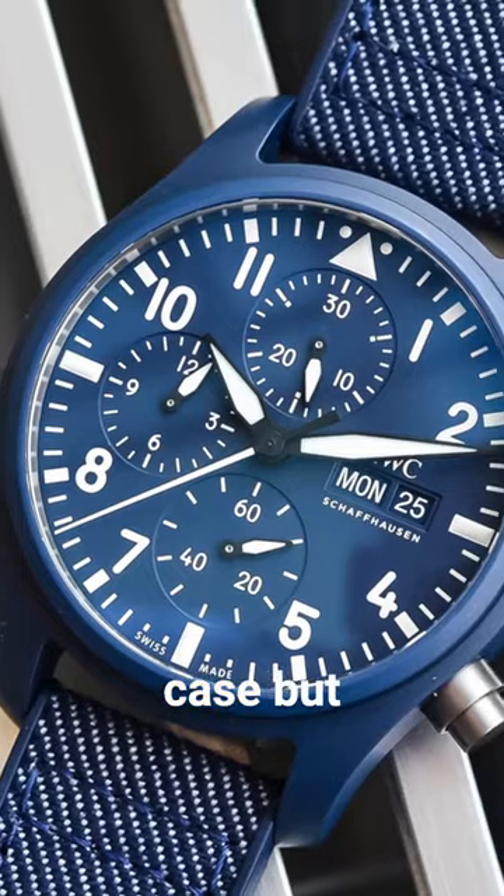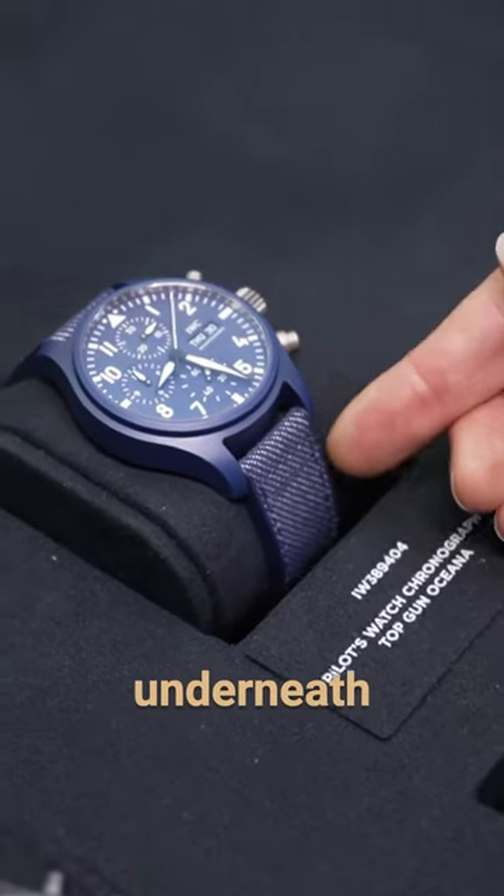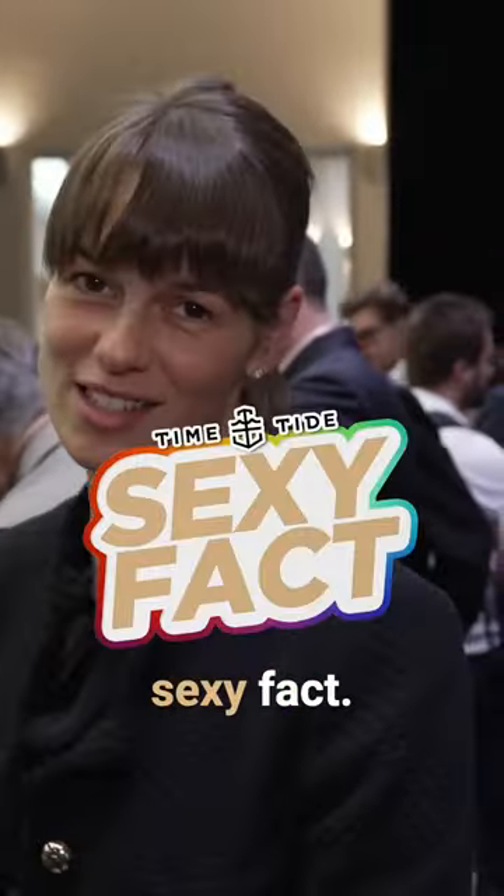And if we look a little bit closer, we'll find a sexy fact: we've got a blue case but the strap is denim and underneath is rubber, making it a nice easy wear. And that's your sexy fact.